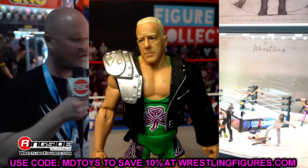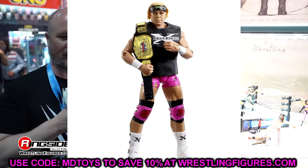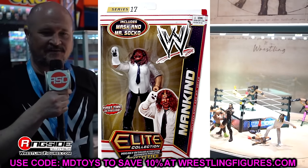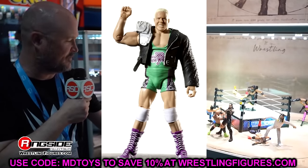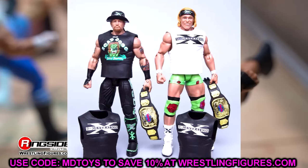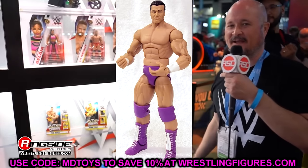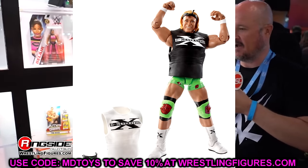Elite 4 Fit Finley is another one that just escapes me. Not every figure on my list is completely rare — there are probably deals out there — but these are figures missing from the collection that just make me sick. If I had a number one ranking, the top figure I want that Mattel has created would be the Defining Moments Triple H. I just want that figure.